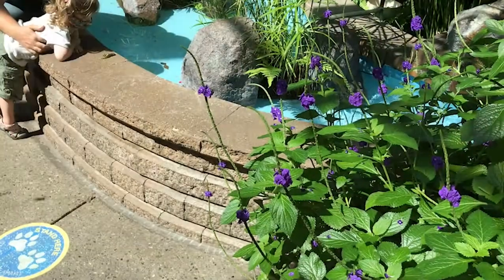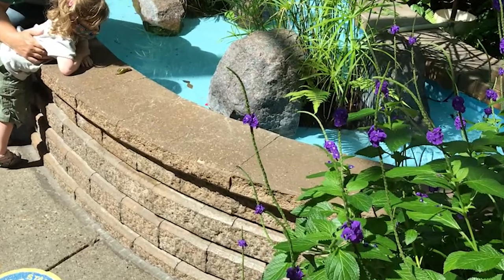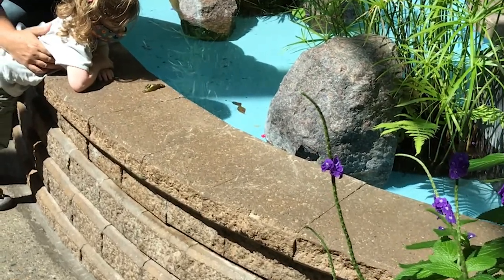Also, do not touch the butterflies or the plants and water fountain. Butterflies are fragile creatures and we wouldn't want to harm their wings or bodies with anything that may be on our hands.